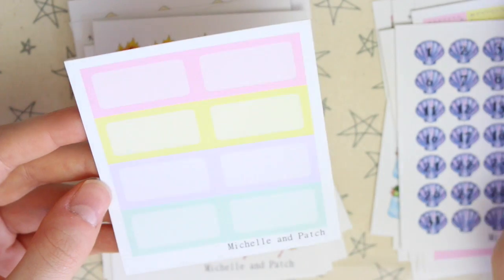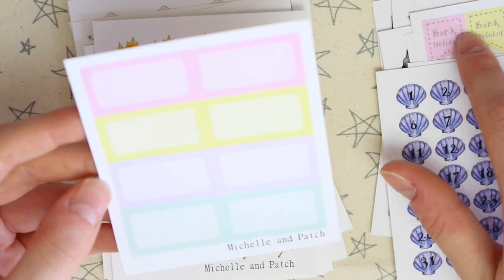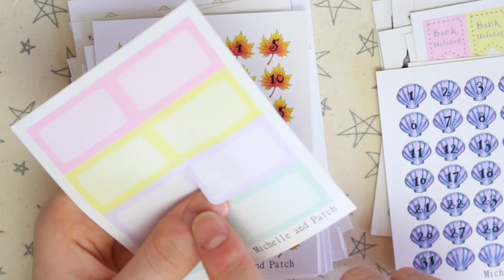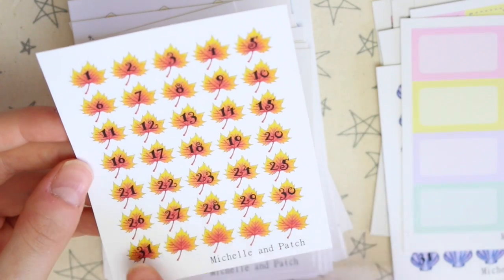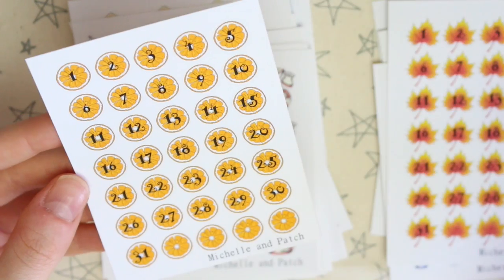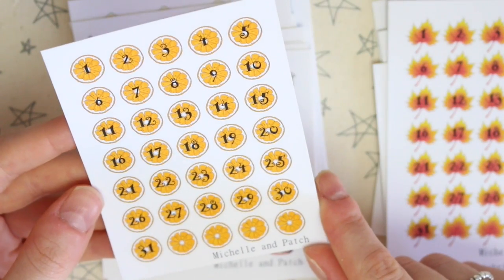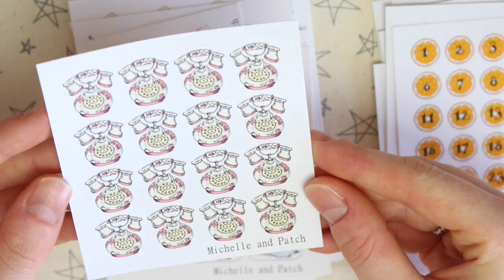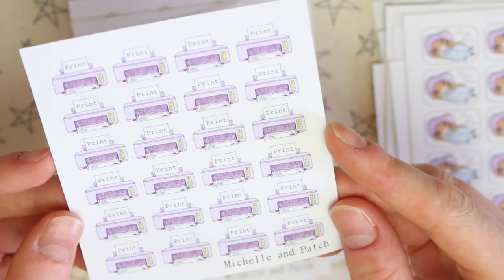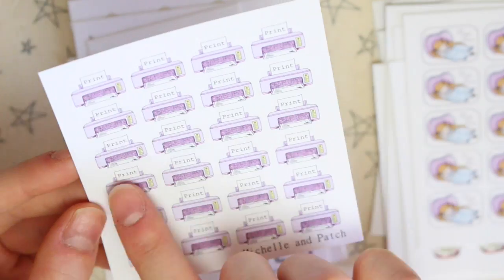Countdown stickers can also be used as date stickers, so if you're documenting a month in a journal you can use them to mark the date on a page. There's then some half boxes in the same colour scheme — they look like they have squared-off corners but they actually have rounded corners. There's some more countdown stickers on leaves, which would be good for autumn time. There's another sheet of countdown stickers on top of oranges. There's some old-fashioned telephones, and there's these ones which say nap time.